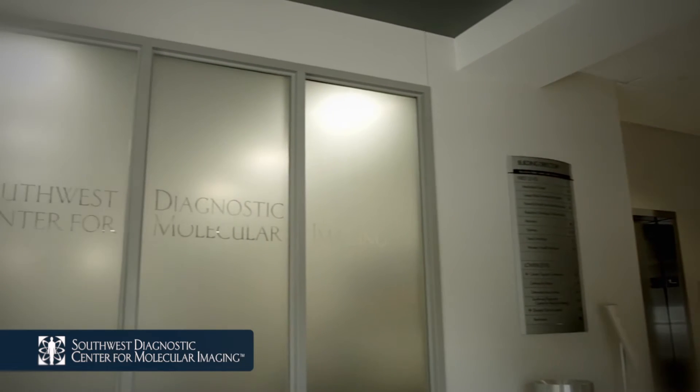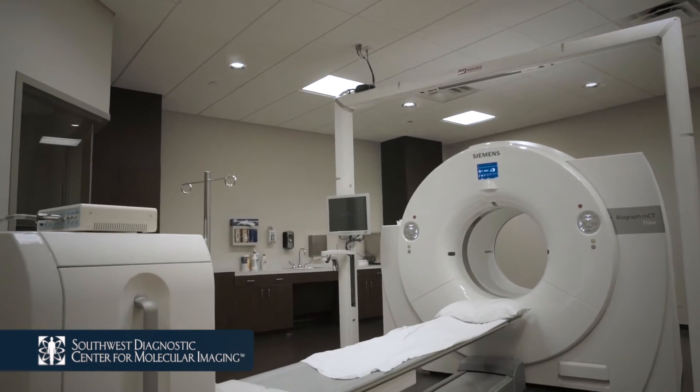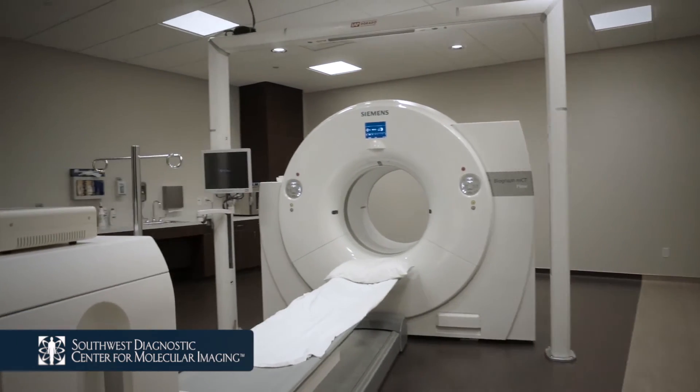We would like to thank you in advance for choosing Southwest Diagnostics Center for Molecular Imaging. Our mission is to provide the most advanced diagnostic imaging technology available, exemplary service to healthcare providers, and unsurpassed care to our patients.